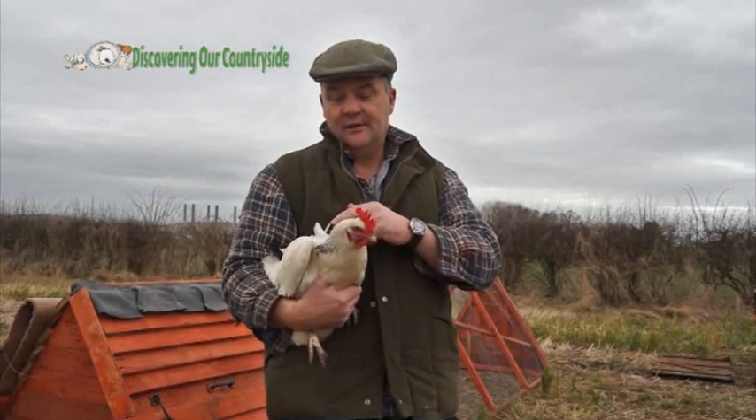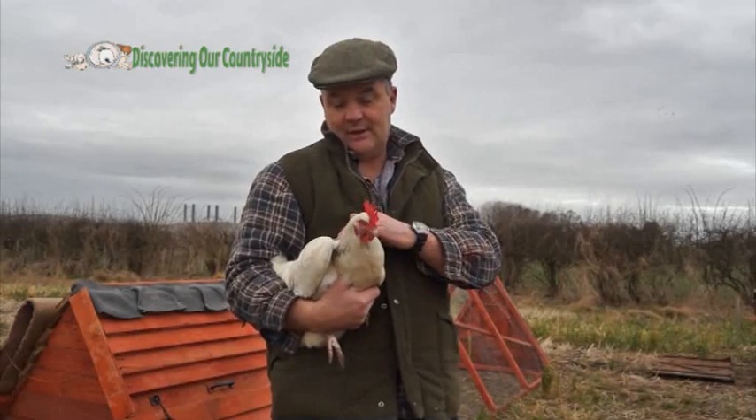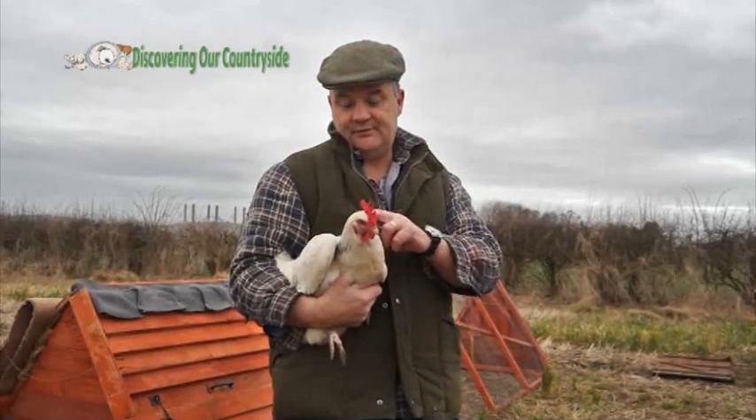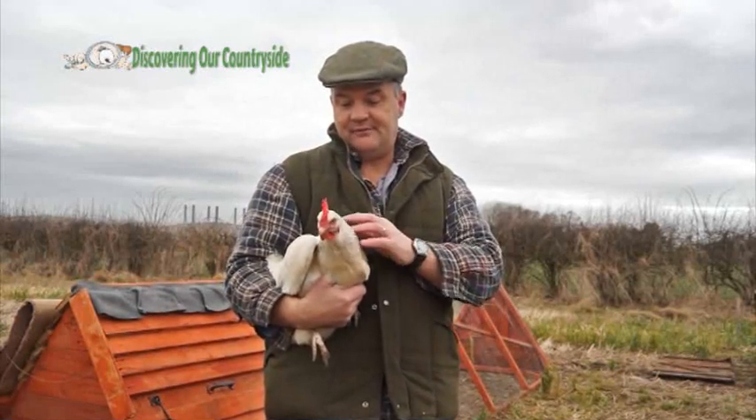We call this area of the chicken the hackle. This is only a young chicken, so once it moults — that means it gets its adult feathers, its full adult feathers — this will be a lot darker around its neck with mainly black feathers.